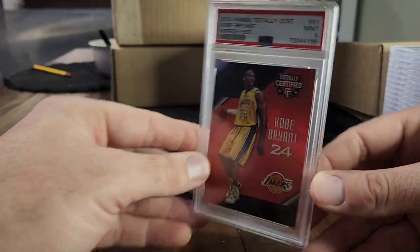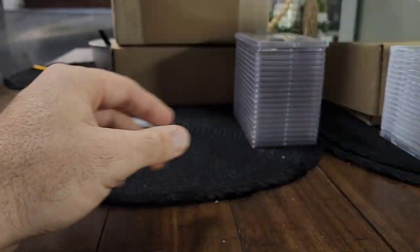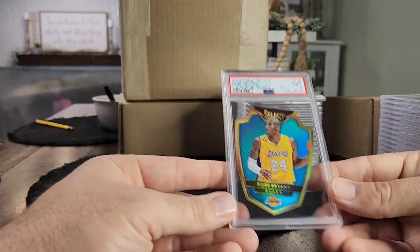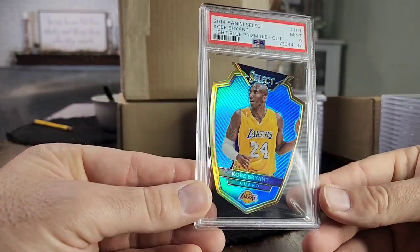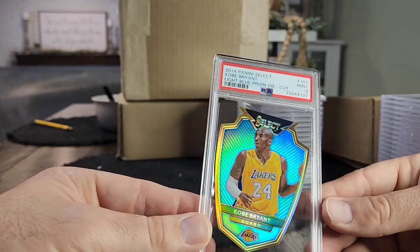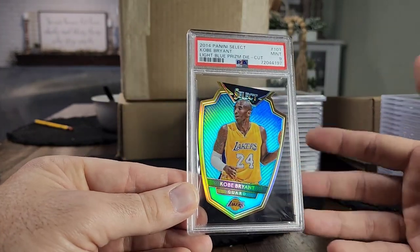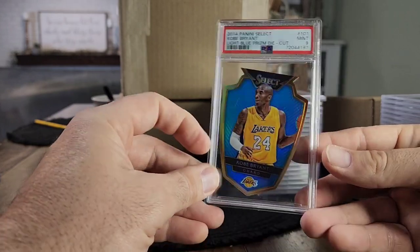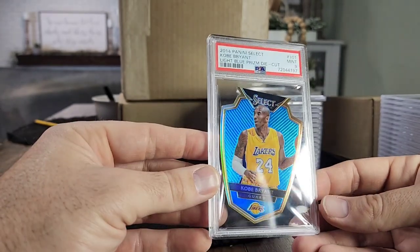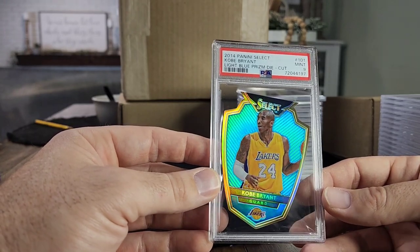Next we got a Kobe from 2015 Certified — absolutely beautiful card with a kind of snakeskin design behind him, numbered to 149, very low pop, only a few graded. Then a 2014 Select Kobe die cut, also beautiful. I love die cuts — if you can get me a numbered die-cut card I'll buy it no matter who the player is. This is a beautiful Kobe numbered to 199. I think there's only one or two PSA 10s.